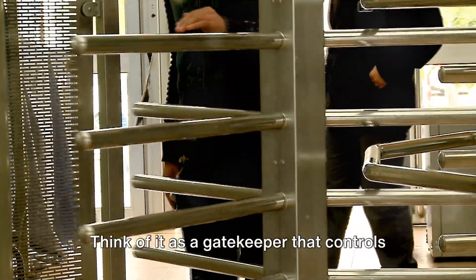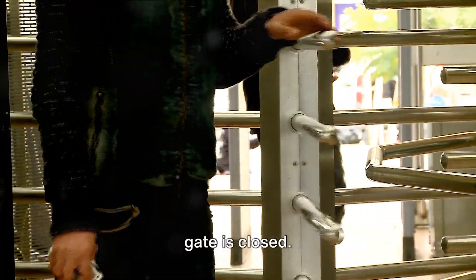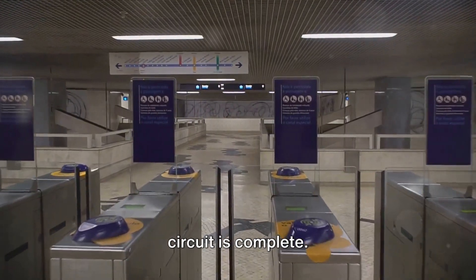Let's start with the switch. Think of it as a gatekeeper that controls the flow of electrons. When the switch is off, it's like the gate is closed — no electrons can pass. But flick that switch on, and it's like the gate swings open. The electrons are free to flow and the circuit is complete.